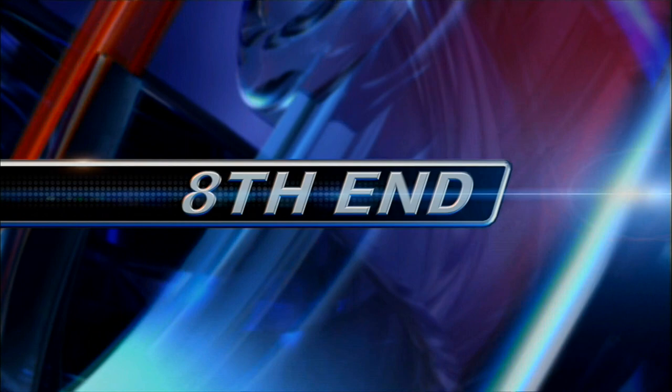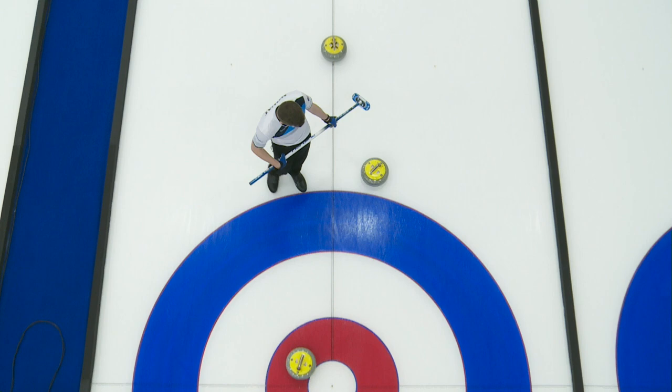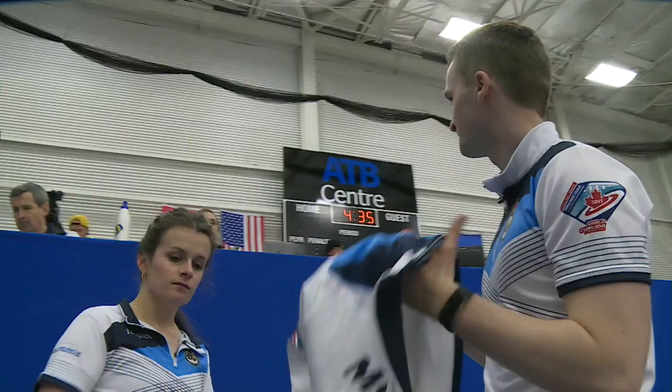Very much the same story in the seventh end — Scotland steals another one. Norway, rather, having to score three to push the game into an extra end. But when Scotland's final stone lands, Norway will realize it will be pretty much impossible to play the quadruple to tie up the game. So they shake hands and it's Scotland picking up the win — six shots to three, final score.